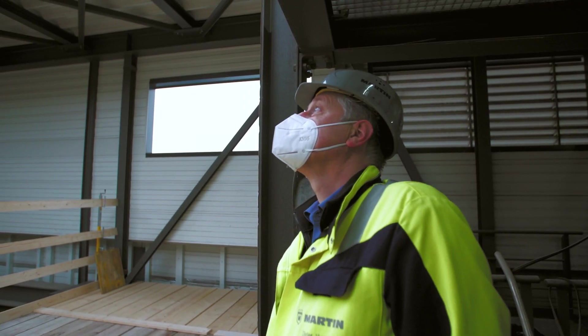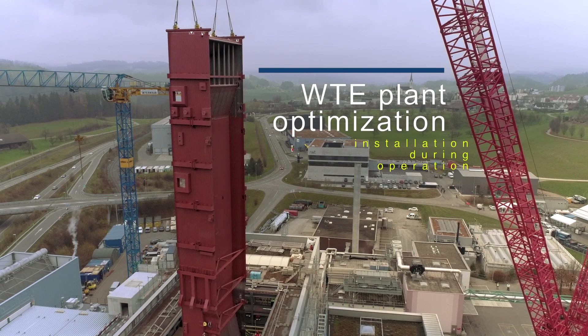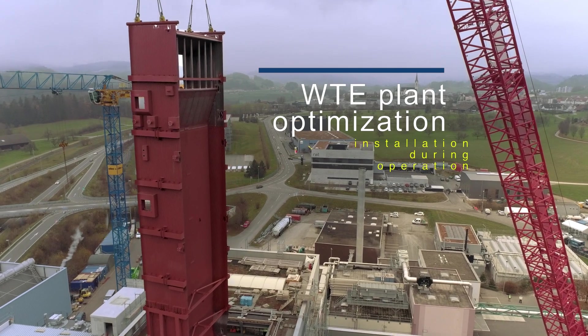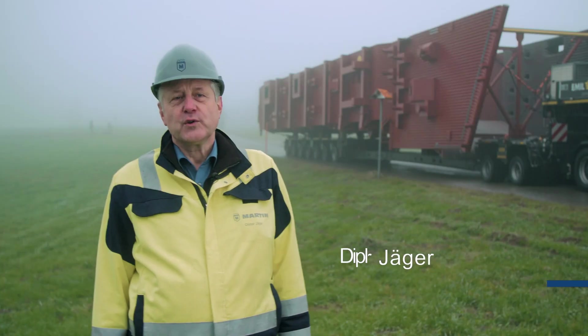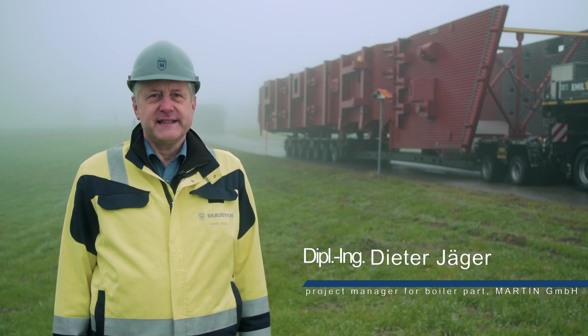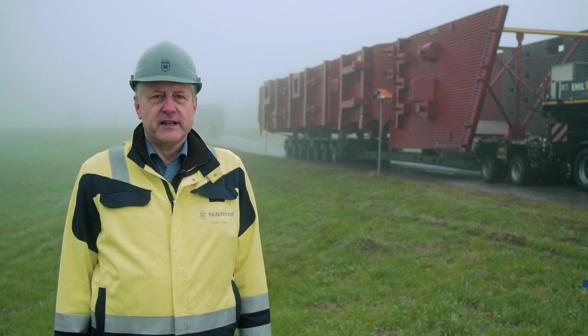Martin submitted the winning bid. Our customer wants a short downtime for replacing line three, so the new line must be designed, made, and installed very quickly. An enormous challenge.